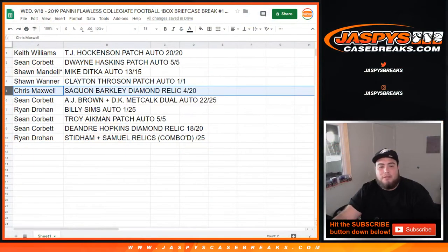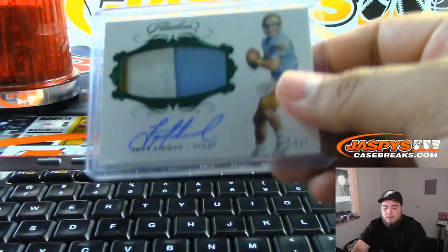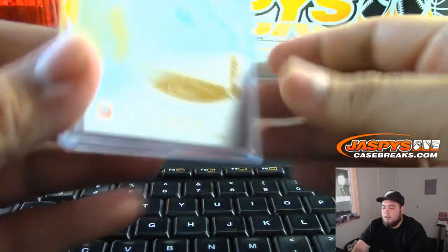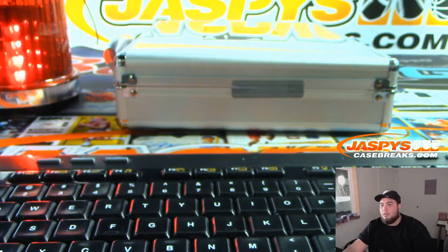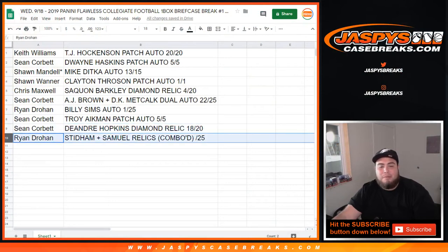Chris, you got the Saquon Barkley Diamond Relic, 4 out of 20. Sean C with the AJ Brown DK Metcalf Dual Auto out of 25. Ryan with the Billy Sims, 1 of 25. Sean also getting the Troy Aikman Patch Auto, 5 out of 5. Sean, you also got the DeAndre Hopkins Diamond Relic. And Ryan, you get the Stidham Deebo Samuel Relics that were comboed — so it was an extra hit, we comboed the relics.